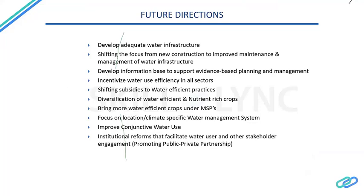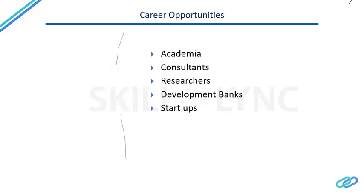Future directions include: developing adequate water infrastructure with a shift in focus from new construction to improving maintenance and management of existing infrastructure; developing better ways to support evidence-based planning and management; incentivizing water use efficiency in all sectors — domestic, industrial, and agriculture; shifting subsidies toward water-efficient practices; diversifying toward water-efficient, nutrient-rich crops and bringing them under MSP — minimum support price; focusing on location and climate-specific water management systems; improving conjunctive water use; and institutional reforms that facilitate water user and stakeholder engagement, including promoting public-private partnerships.